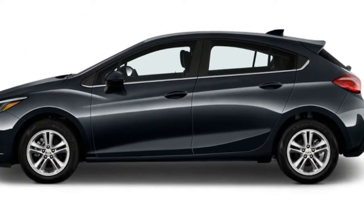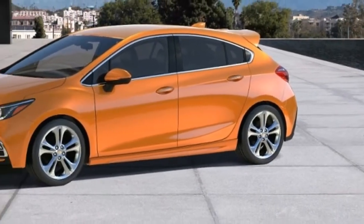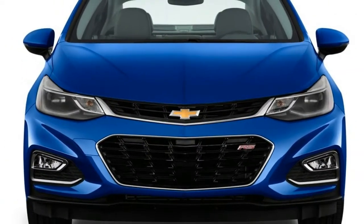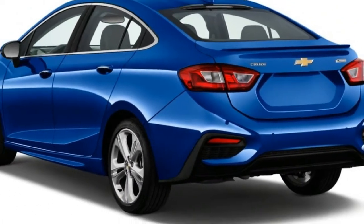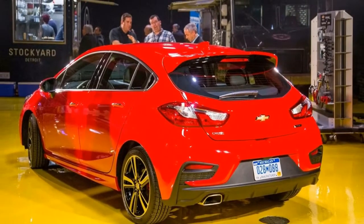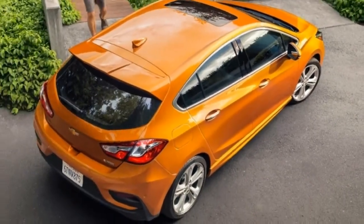The Chevy Cruze is available in L, LS, LT, and Premier trim levels, although not all trims are available in both body styles. This year, the Cruze hatchback version adds a diesel engine as an extra cost option and there's a new satin steel grey metallic paint color. Most Cruzes are fitted with a small turbocharged four-cylinder gas engine rated at 153 horsepower and 177 pound-feet of torque.